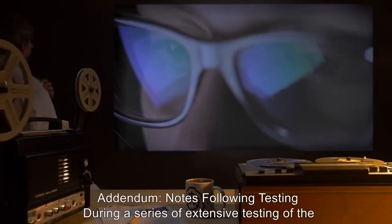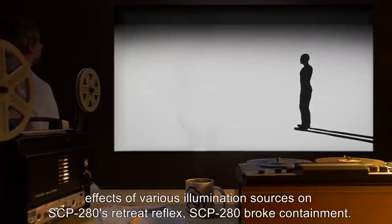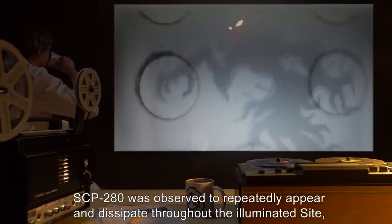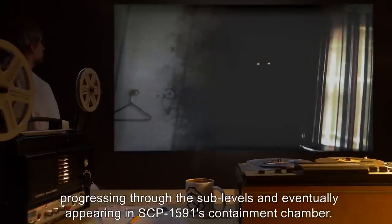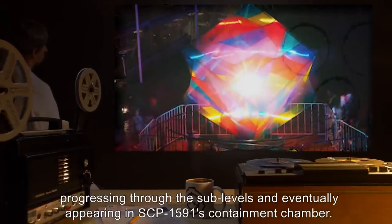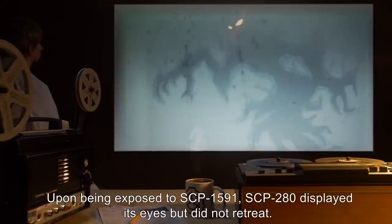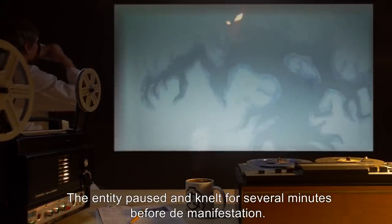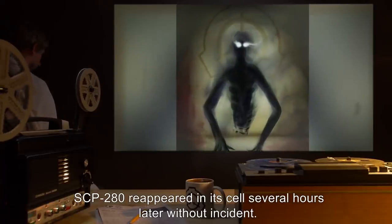Addendum — Notes following testing: During a series of extensive testing of the effects of various illumination sources on SCP-280's retreat reflex, SCP-280 broke containment. SCP-280 was observed to repeatedly appear and dissipate throughout the illuminated site, progressing through the sublevels and eventually appearing in SCP-1591's containment chamber. Upon being exposed to SCP-1591, SCP-280 displayed its eyes but did not retreat. The entity paused and knelt for several minutes before demanifestation. SCP-280 reappeared in its cell several hours later without incident.